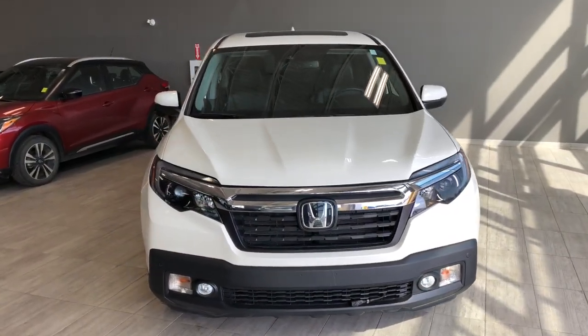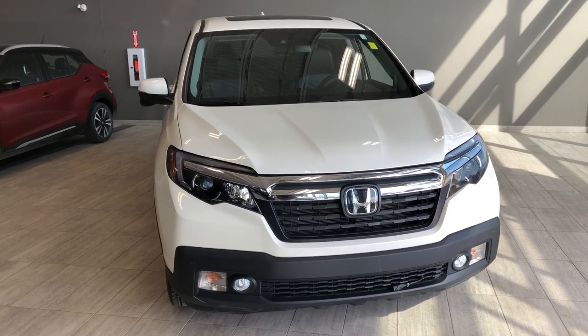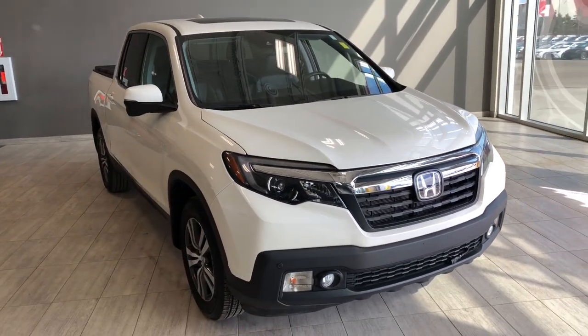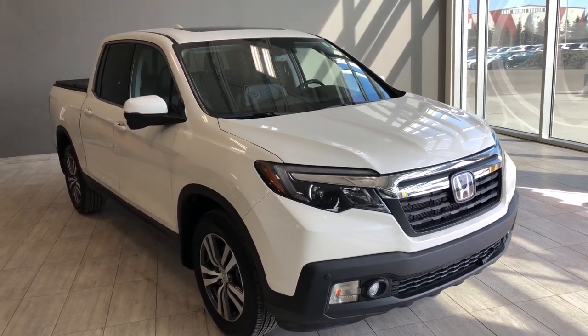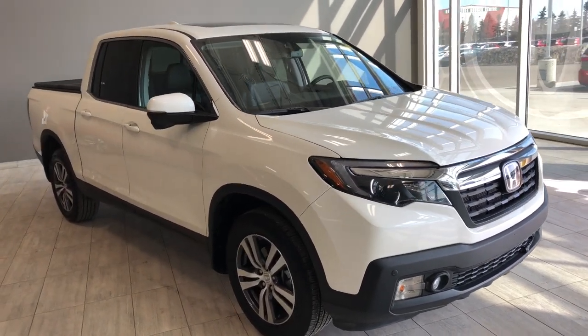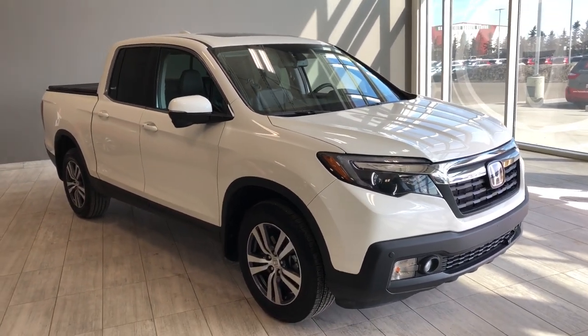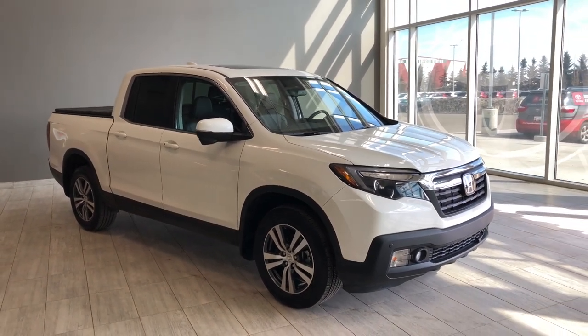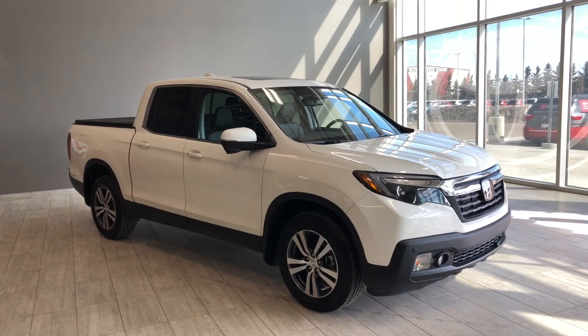Taking a last look at our Honda Ridgeline — some of those great interior features include your driver and passenger heated seats, push to start, and a power moonroof. There's still a lot more I didn't get a chance to show you, so why don't you come on down and take it for a test drive. We're located at Toyota Northwest Edmonton on the corner of 137th Ave and Everett Trail. Thanks for watching this video walk around. My name is Christian, and as always, drive safe.